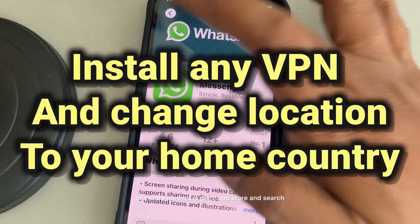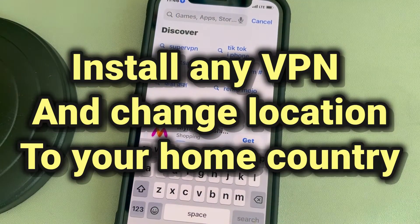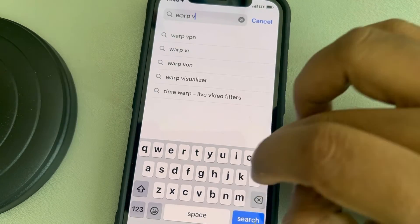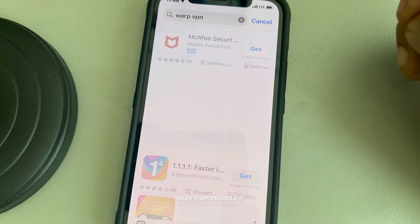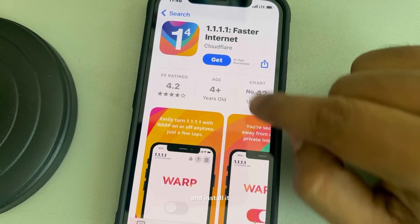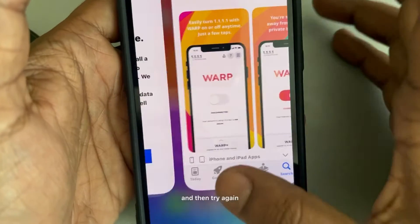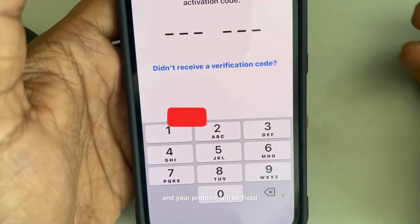One more method: go to the App Store and search for Warp VPN from Cloudflare and install it. Start using the VPN and then try again, and your problem will be fixed.